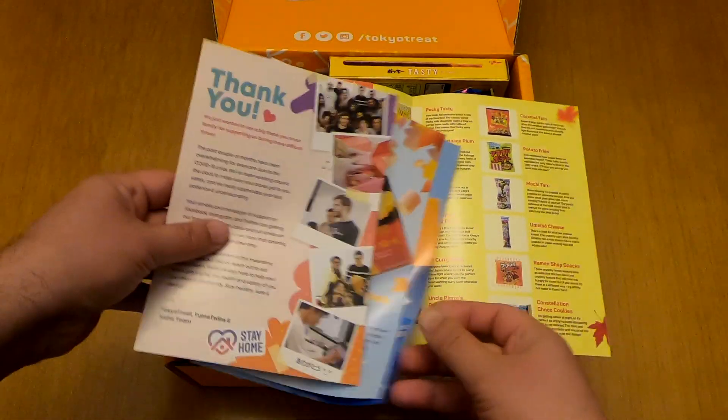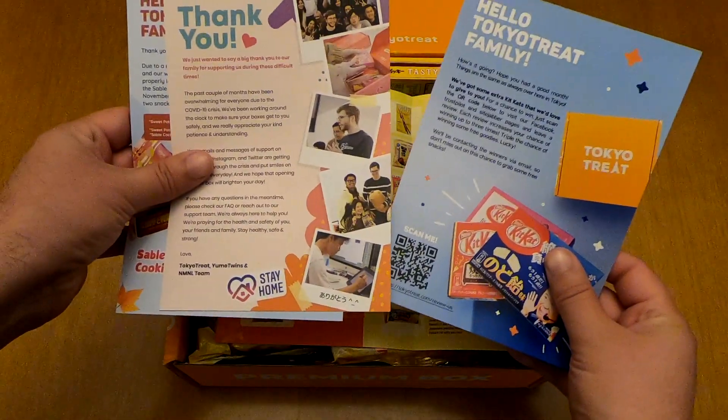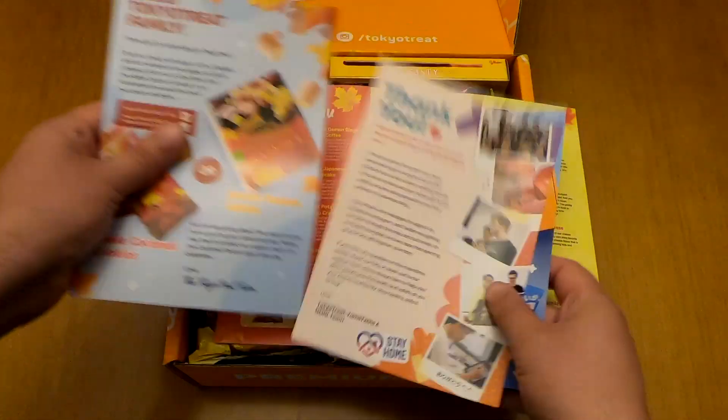This time they've included three flyers: the normal thank you flyer, the welcoming flyer saying hello to the Tokyo Treat family, and so on.